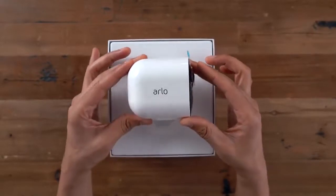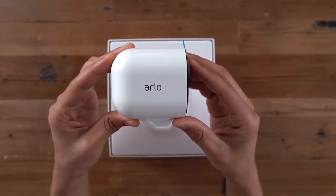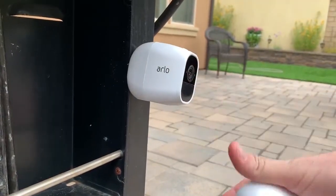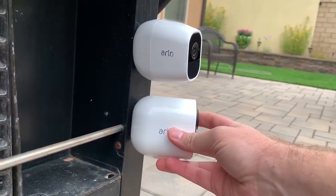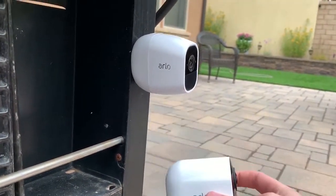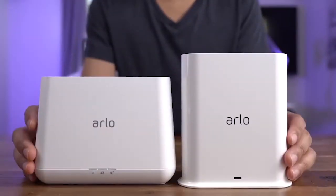1. Arlo Ultra 4K UHD Wire-Free Security Camera System. Welcome to the high end — perfect picture and serious smarts in a brilliantly engineered package. Side by side with its competitors, you'd be hard pressed to outwardly tell the difference, but fire up the Arlo app and the quality gap between this and everything else is all too clear.